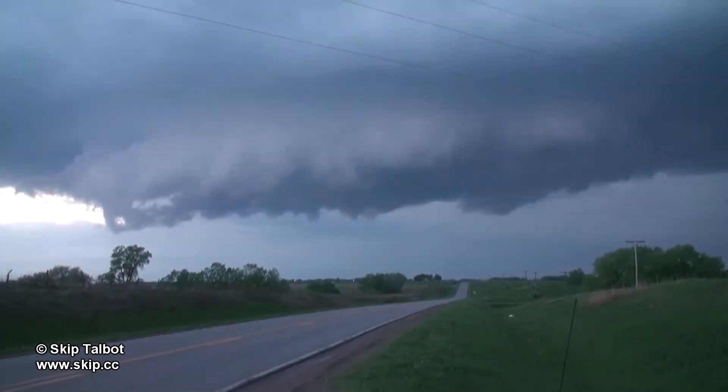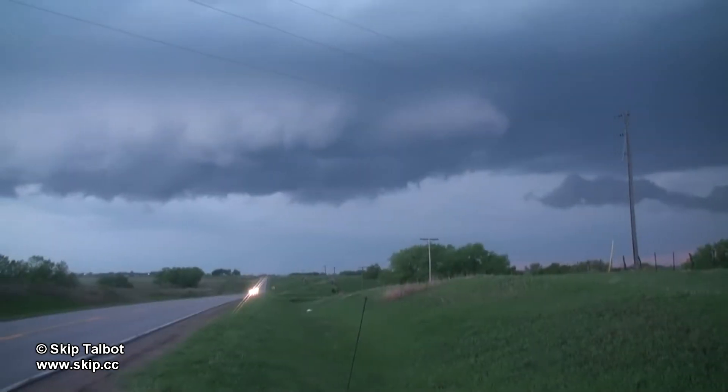There's not much here in the way of rotation, and it seemed as soon as I got underneath this feature it started to fall apart.